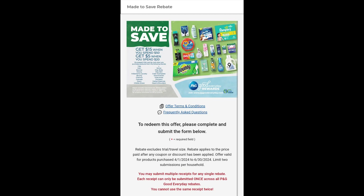To redeem this rebate you will need to complete and submit the form below. Please note the rebate excludes trial and travel size. The rebate applies to the price paid after any coupon including registry rewards or discounts, and before taxes have been applied. The offer is valid for products purchased between April 1st through June 30th, and it's limited to submissions per household. You may submit multiple receipts for any single rebate; however, each receipt can only be submitted once across all P&G Good Every Day rebates, meaning you cannot use the same receipt twice.